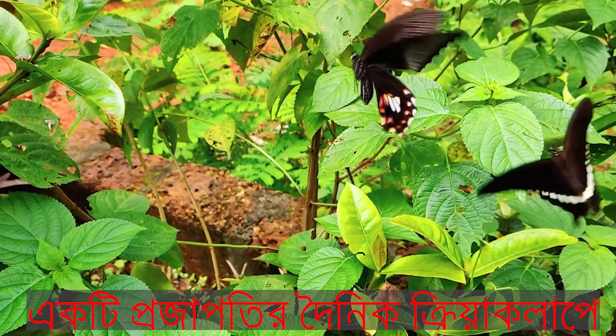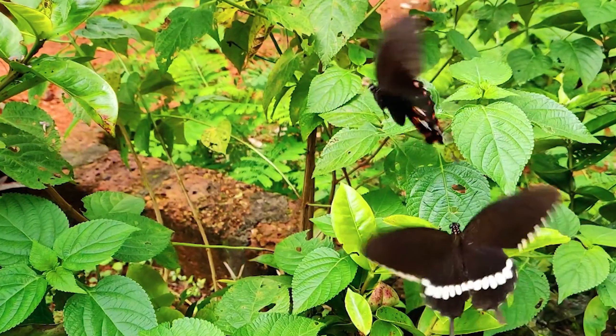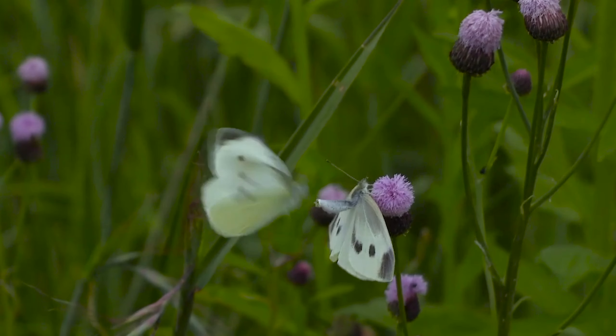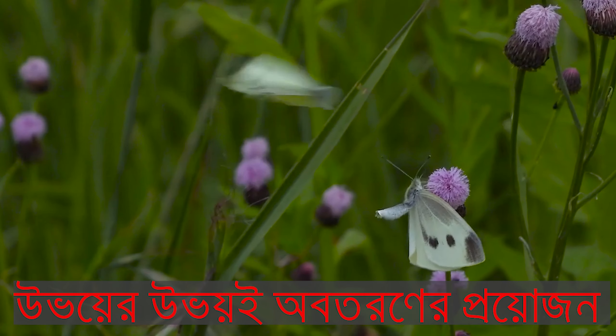A butterfly's daily activities consist of eating and mating, both of which require landing.